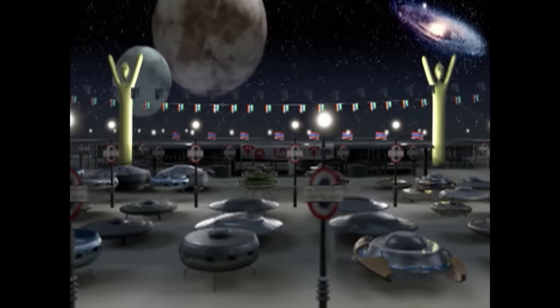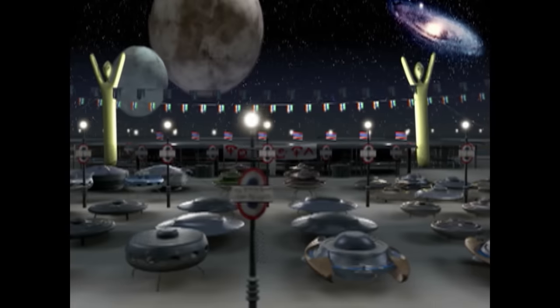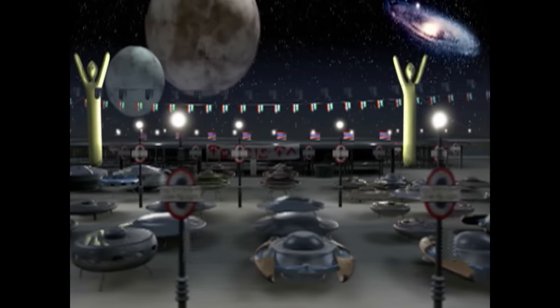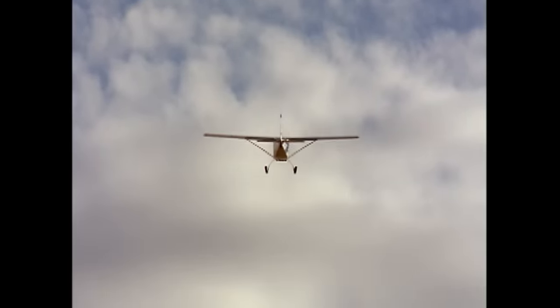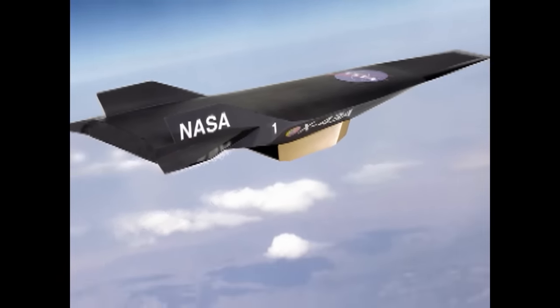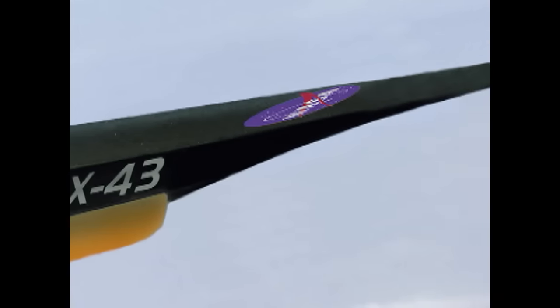Since aliens may come from all over the galaxy, it makes sense they would have different makes and models, just like we do with our aircraft. Each has its own purpose and handling characteristics. With a light plane, wings generally have blunt leading edges. But at higher speeds, wings must have sharp leading edges. At hypersonic speeds, there may be no wings at all — the hypersonic vehicle NASA is testing now is essentially a flying slab.